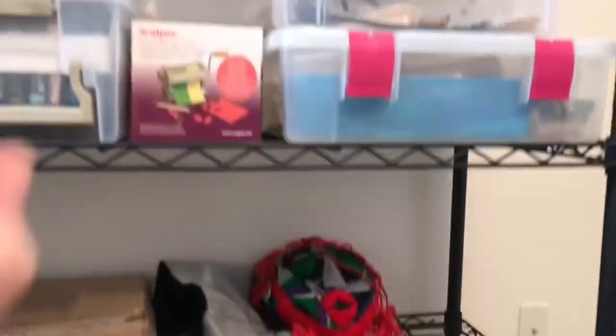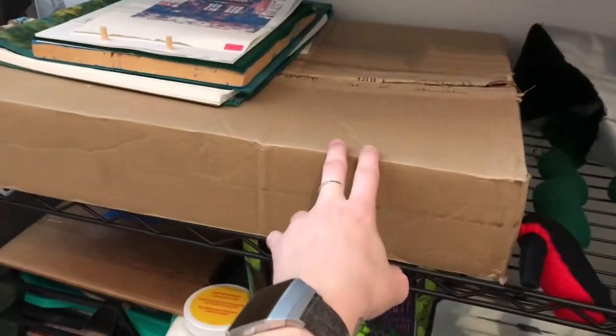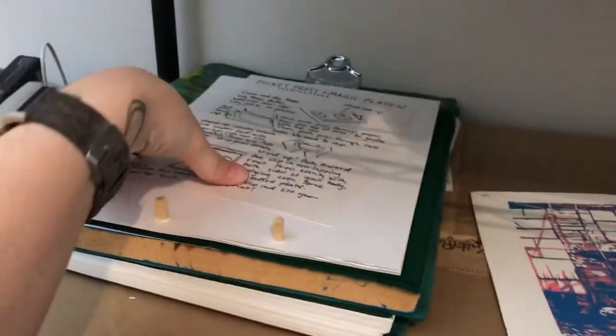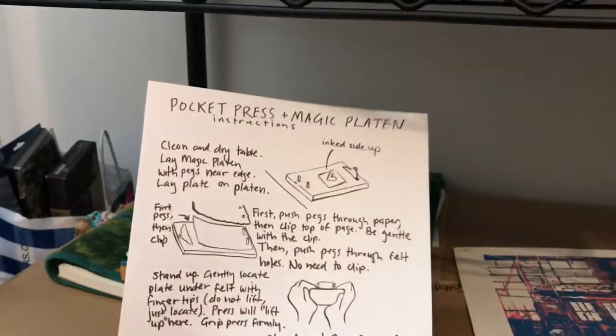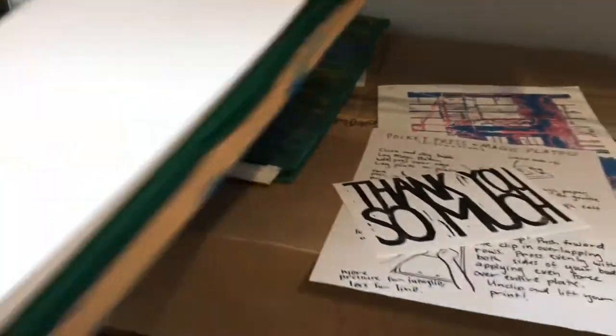We're almost done with the shelf — down to the next one. There are some prints here. This is the pocket press mini platen that I ordered from Etsy — it's like a little tiny pocket press. You just roll this thing over and it has a little felt plate, like an actual printing press would.